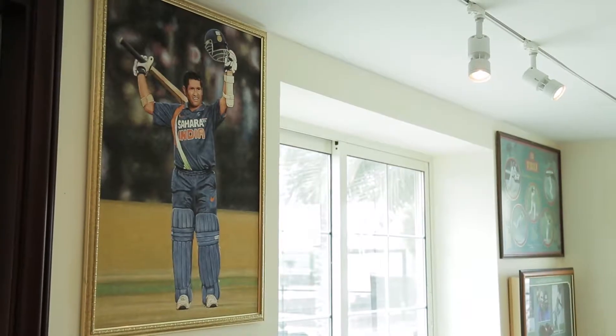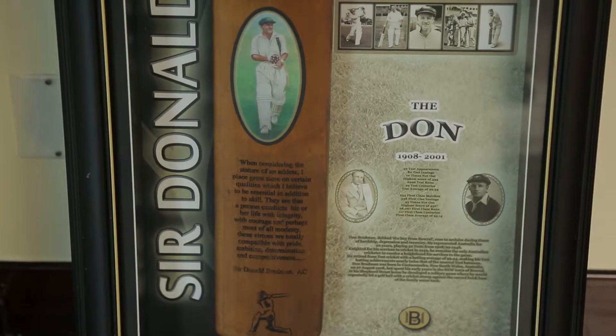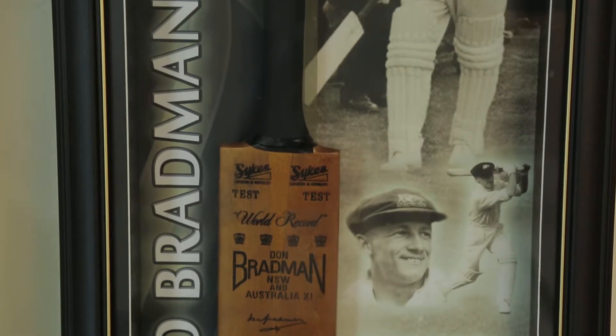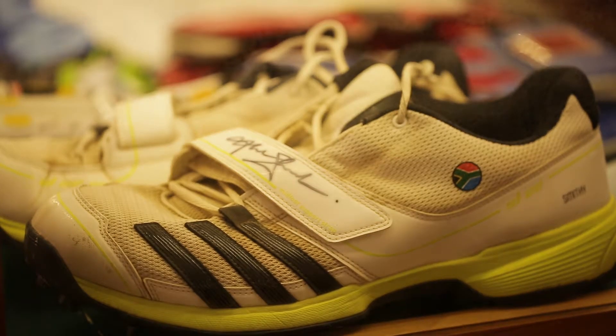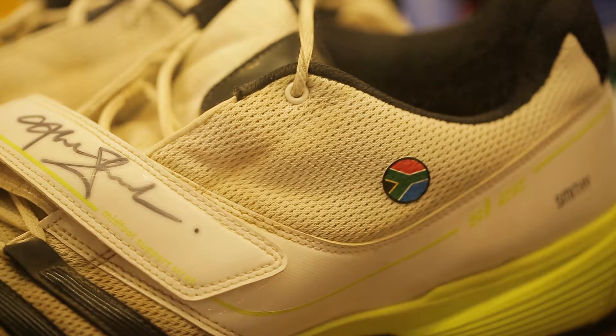I don't buy any memorabilia — all I have got are gifts. The band you see, the original autograph by Sir Don Bradman, was presented to me by my son on my birthday. And I have the shoes of Graeme Smith — when Graeme Smith came to my museum he was surprised by what he saw, and the next time he came, he brought the shoes he wore in his 100th Test match and gave them to me.